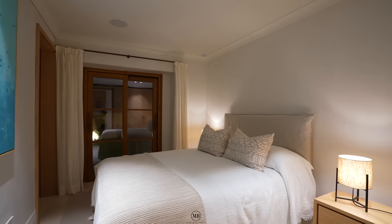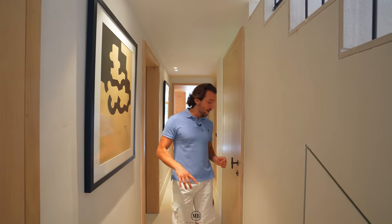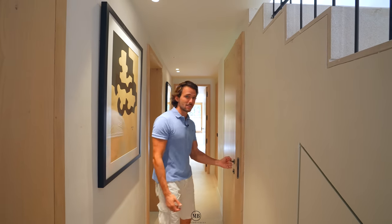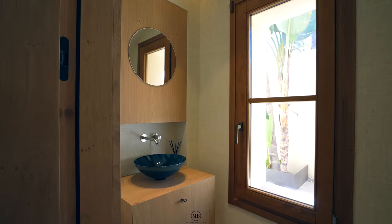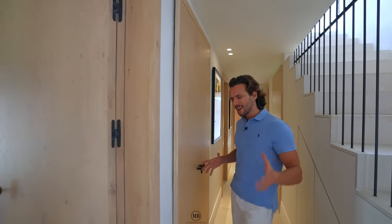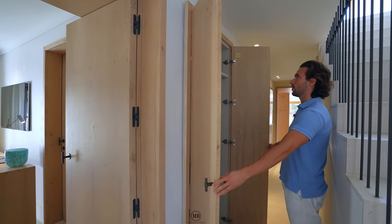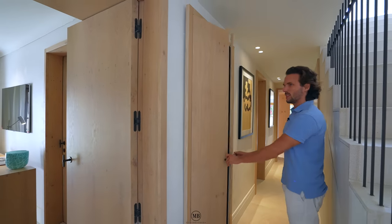Bedroom number two also shows how neat, clean, and designed this entire house is. All the bedrooms as you have seen have an ensuite bathroom. This one is just for the guests — it's a guest toilet, which we love. Fantastic.